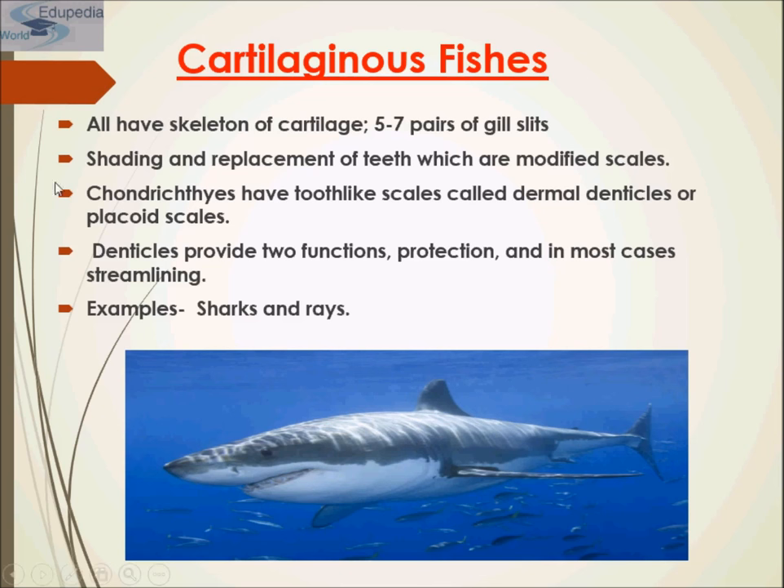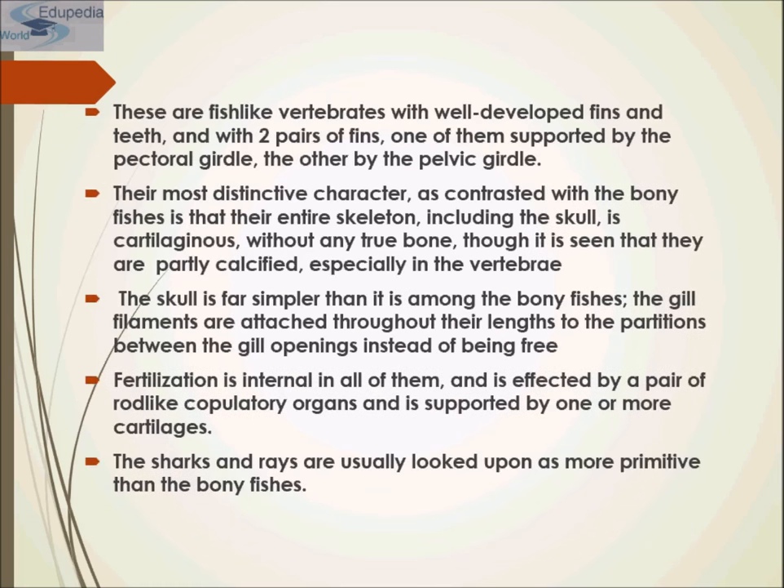Chondrichthyes means cartilaginous fishes. They have tooth-like scales called dermal denticles or placoid scales, which provide two functions: protection and in most cases streamlining. Most cartilaginous fishes live in marine habitats, although a few species live in freshwater. Most sharks are carnivorous, feeding on live prey either swallowing it whole or using their jaws and teeth to tear it into small pieces. Shark teeth probably evolved from the jagged placoid scales that cover their skin.